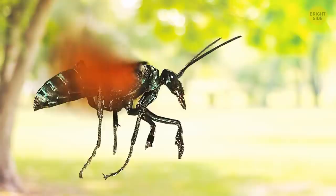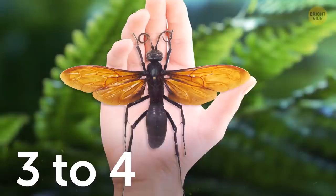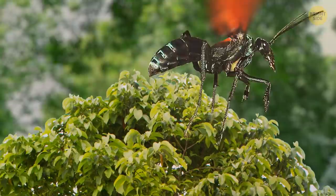Tarantula hawks are thought to have one of the most painful stings in the world. The pain is incredibly intense and lasts for three to four minutes. After these minutes have passed, the sting won't require any urgent care and should heal on its own.